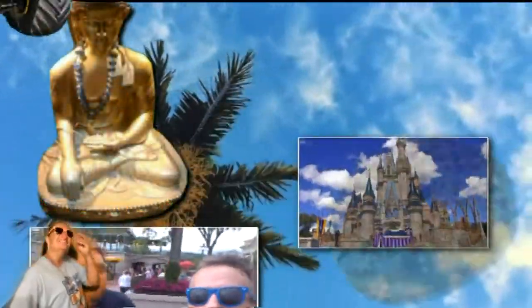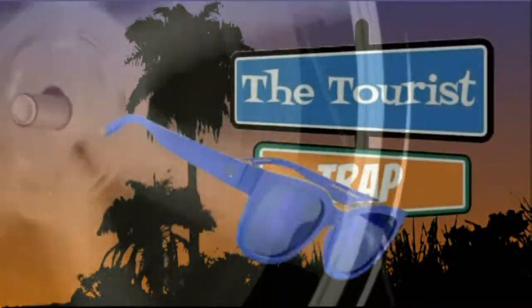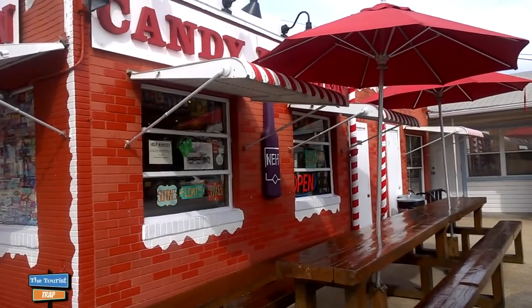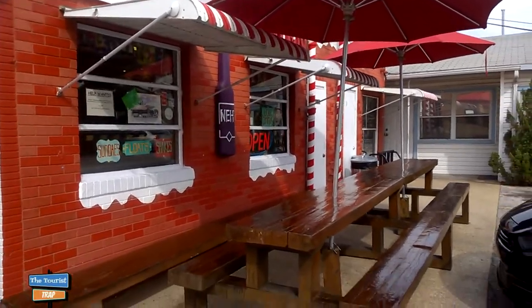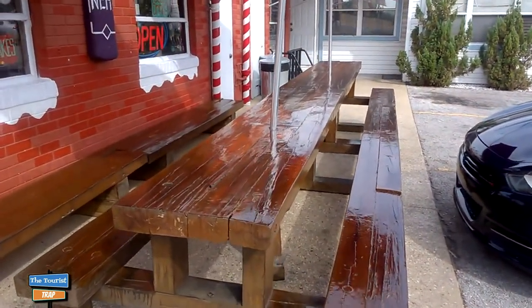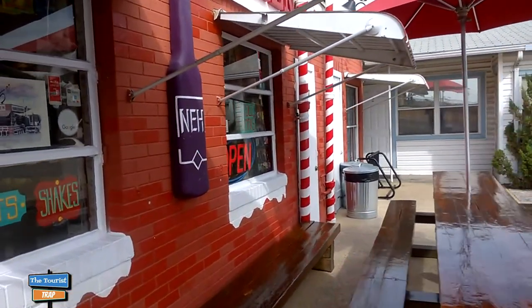They have homemade ice cream in here as well. On the outside of the Candy Kitchen they even have a little table set up where you can eat your ice cream. Pretty nice tables here. They just opened — they haven't been open long. They've got the old sodas and stuff inside.